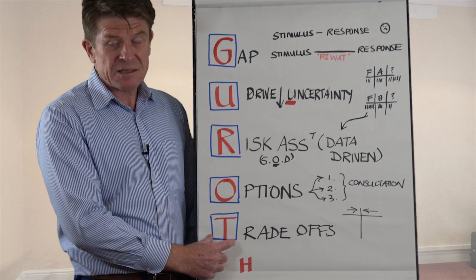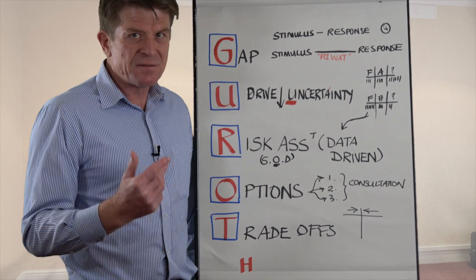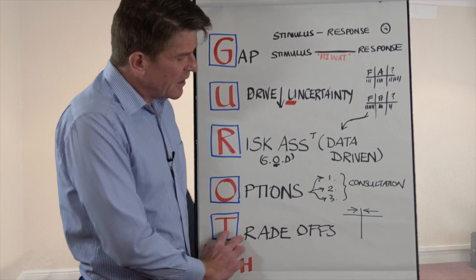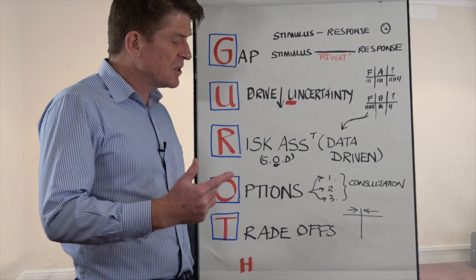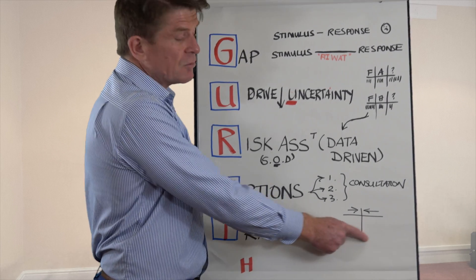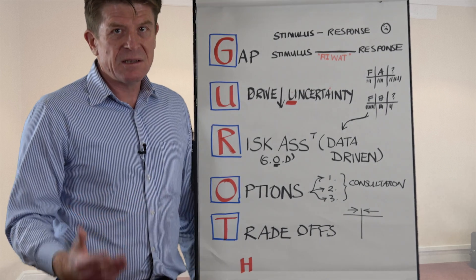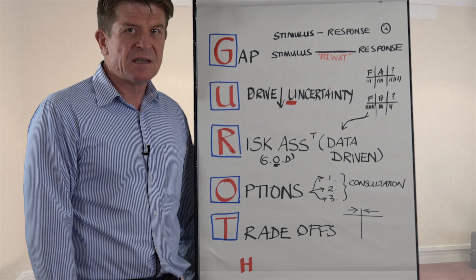And then finally it's trade-offs. In any decision-making scenario there's very rarely a black-and-white, clear yes-or-no decision. You've always got to make trade-offs. I always use force field analysis — the reasons driving me towards that decision and the reasons against. Once you've done the trade-offs and looked at the different options, you're in a far better position to make the appropriate decision.